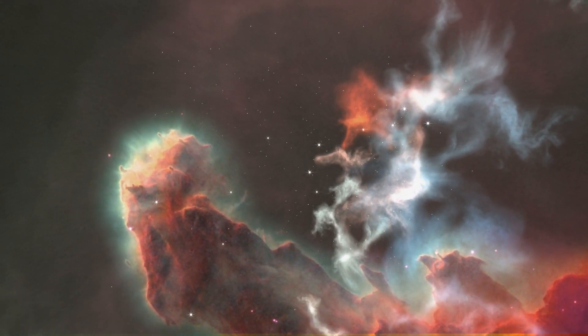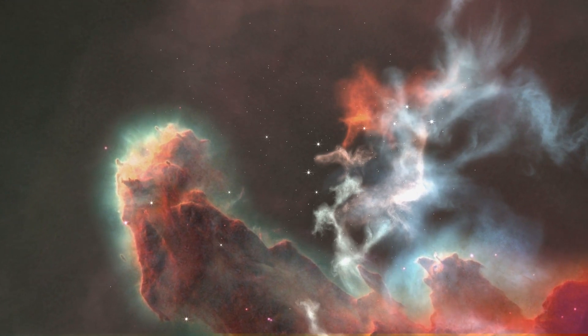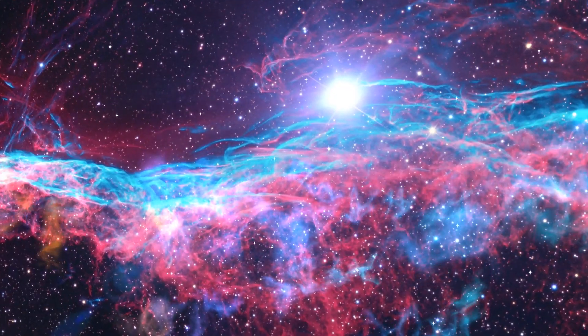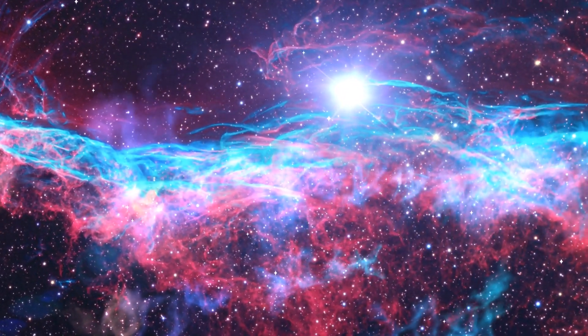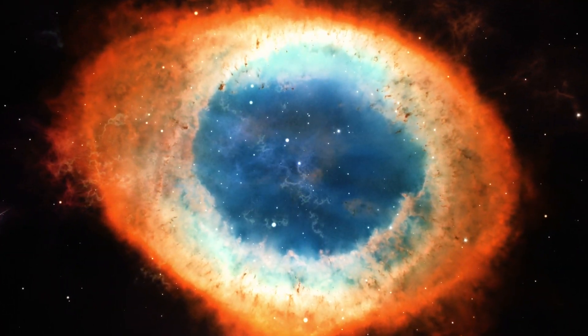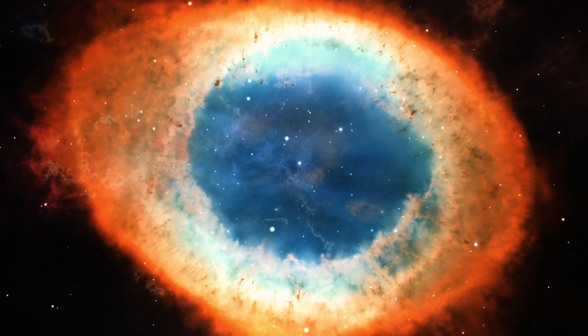Nebulas — probably one of the most beautiful phenomena in our interstellar space. Some nebulas are created by a supernova; some nebulas actually give life to new stars. These beautiful and gigantic clouds of dust and gas are breathtaking.